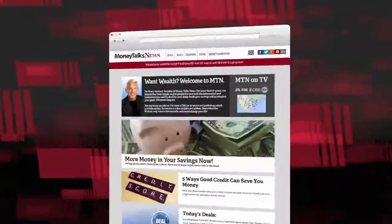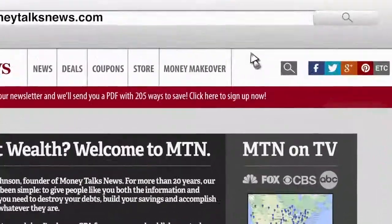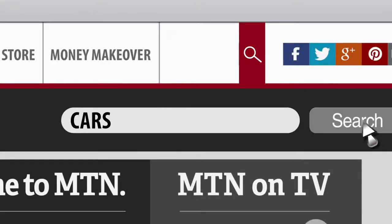In the meantime, for more tips on car buying and selling, go to MoneyTalksNews.com and just do a search for cars. For Money Talks News, I'm Stacey Johnson.